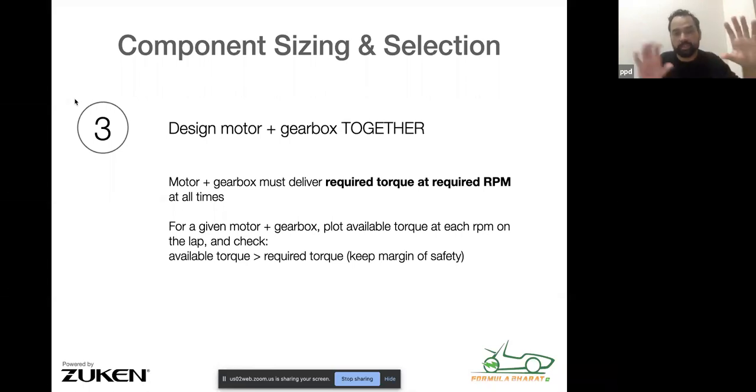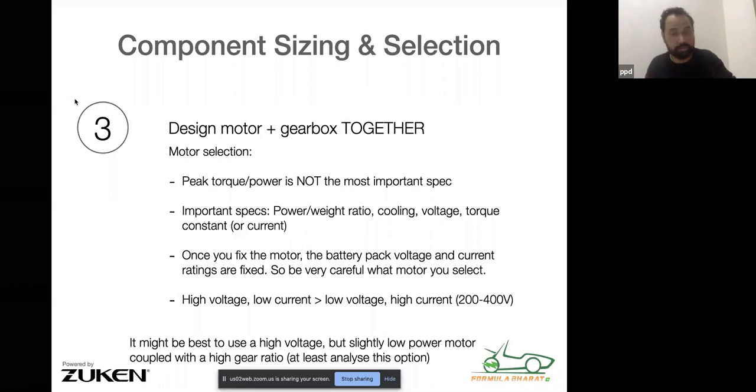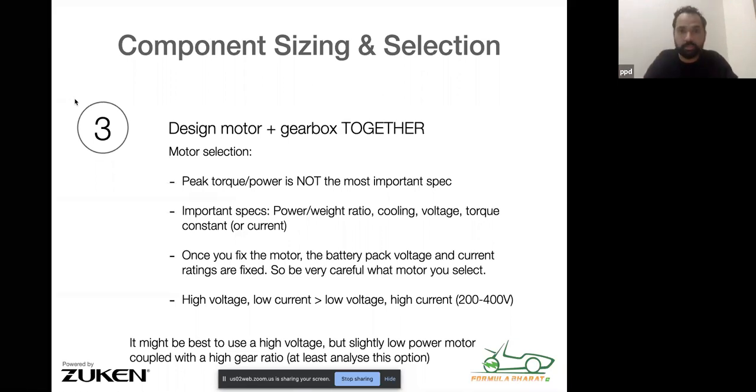The motor plus gearbox combined deliver some amount of torque at the wheel, and that available torque should be greater than the torque required as per your own calculations. You're not necessarily selecting the motor first and then designing the gearbox later — the two things have to go together. It's possible to go with a smaller motor with a higher-ratio gearbox, which might turn out to be a better selection than a more powerful, higher-torque motor with a lower-ratio gear. With motor selection, peak torque or peak power is not the most important spec, even though that's what we repeatedly saw in the reports.